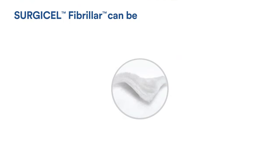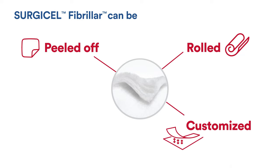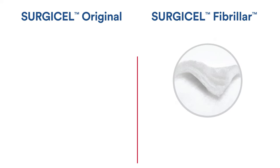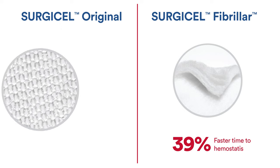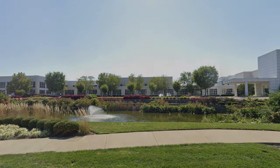Surgicel Fibrillar provides surgeons a layered, non-woven structure that can be peeled off, rolled and customized in desired amounts, delivering a 39% faster time to hemostasis than Surgicel Original.